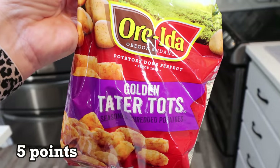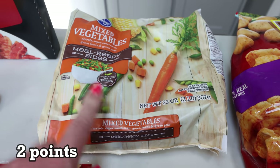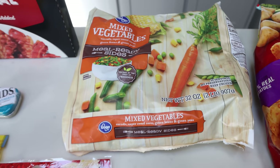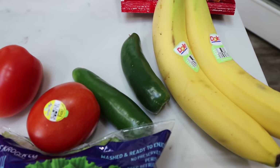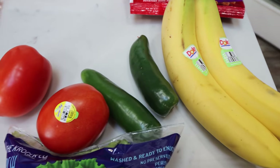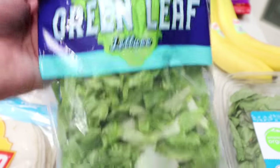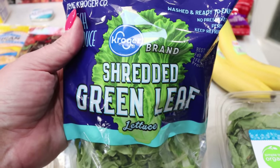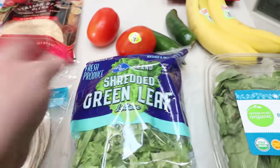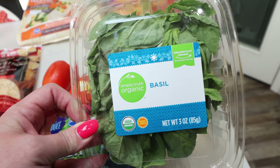A big bag of tater tots for that tater tot pot pie recipe. For produce: a huge bag of mixed vegetables — the pot pie recipe calls for quite a bit and the larger bag was less expensive. A couple of bananas and some jalapeños for my meal prep. I also needed a couple of tomatoes. I was really excited to see shredded green leaf lettuce — it has more nutritional value than iceberg, and the iceberg shredded lettuce goes bad so fast. And some organic basil because I need fresh basil for several recipes.